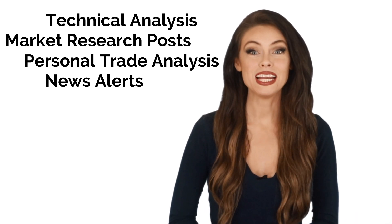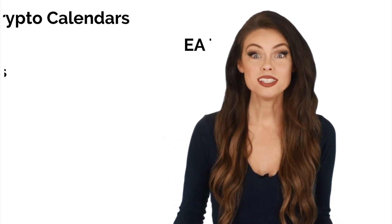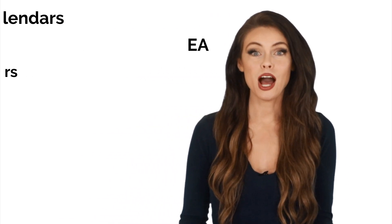Your own FX book, related news on the site similar to Forex Factory, currency calendars, access to EAs that you can copy and automate, and access to professional traders that you can copy.